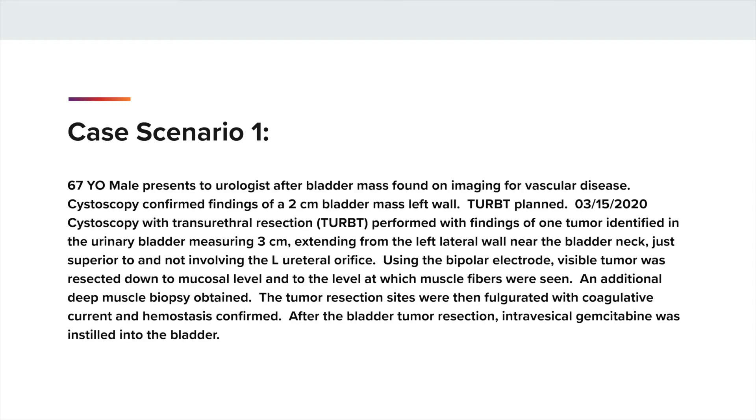We'll go through a couple of case scenarios. We have a 67-year-old male presented to the urologist after a bladder mass found on imaging for vascular disease. Cystoscopy confirmed findings of a 2-centimeter bladder mass on the left wall, and a TURBT was planned. On 3-15-2020, cystoscopy with transurethral resection, or TURBT, was performed with findings of one tumor identified in the urinary bladder measuring 3 centimeters. It extended from the left lateral wall near the bladder neck, just superior to and not involving the left ureteral orifice. Using the bipolar electrode, visible tumor was resected down to mucosal level and to the level at which muscle fibers were seen. An additional deep muscle biopsy was obtained. The tumor resection sites were then fulgurated with coagulative current and hemostasis confirmed. After the bladder tumor resection, intravesical gemcitabine was instilled into the bladder.